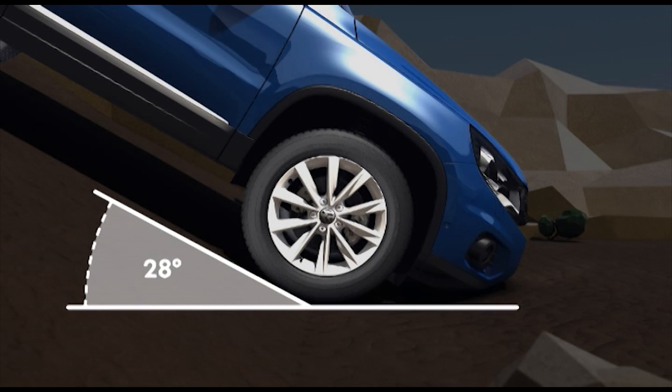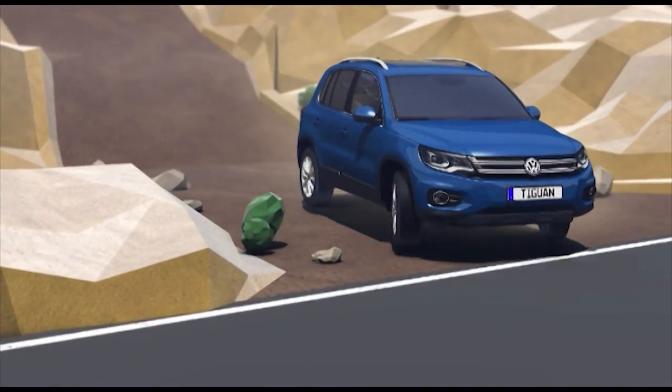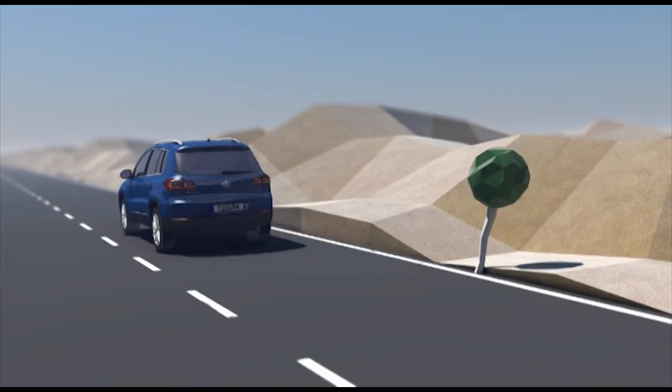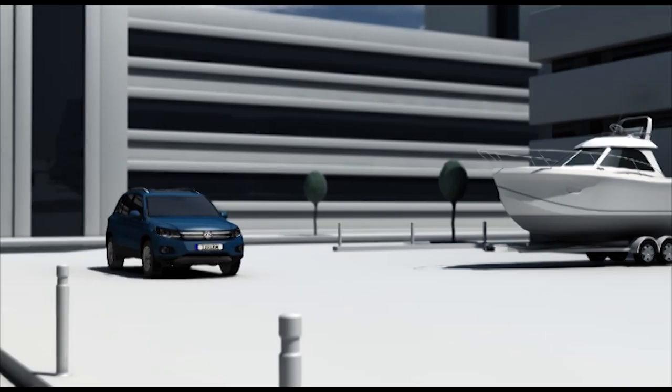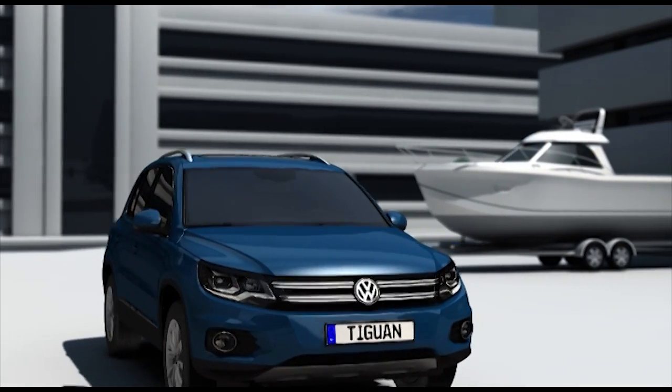Drivers wanting to tow a trailer will particularly appreciate how four-motion increases road grip and promotes crosswind and directional stability. Because whether with a boat or a caravan in tow, the new Tiguan effortlessly pulls loads of up to 2.5 tons.